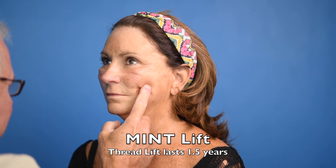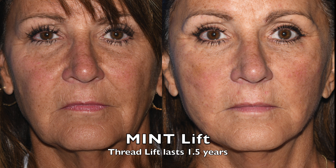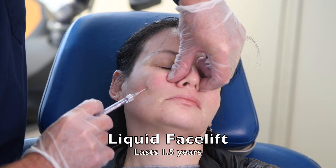Then there's the thread lift. This is less subtle — we adjust the threads so that you have a nice rejuvenation. It lasts about a year and a half.